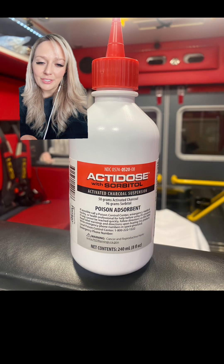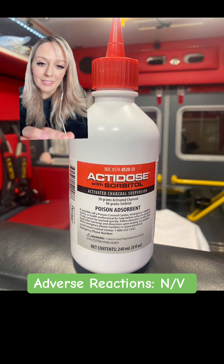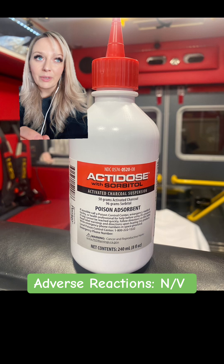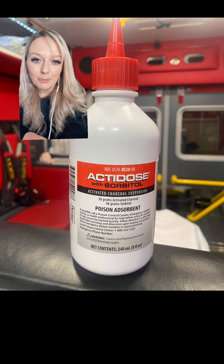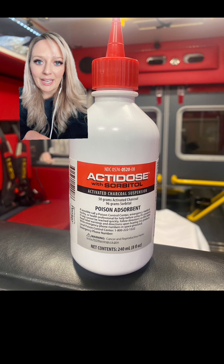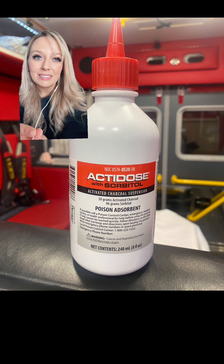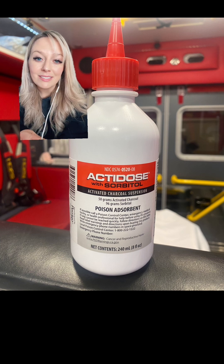Some adverse reactions you could expect are nausea and vomiting, overall GI upset, and also aspiration. We have to be very careful with aspirating activated charcoal — aspiration is bad no matter what it is, but whenever you aspirate activated charcoal, a deadly form of pneumonitis can form.